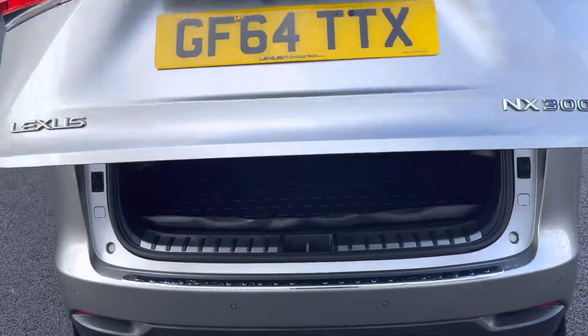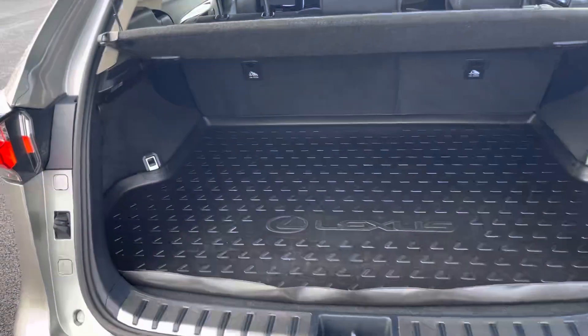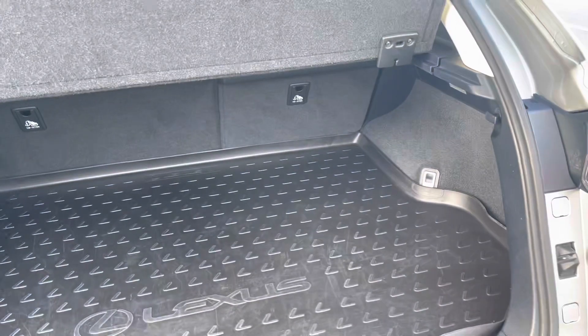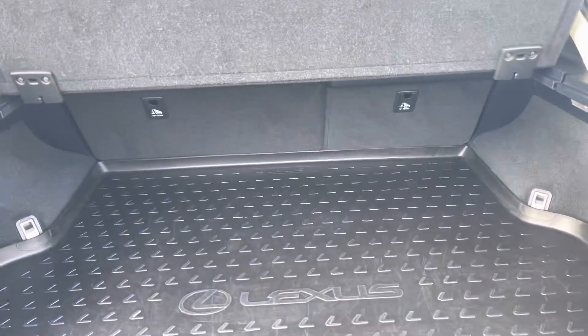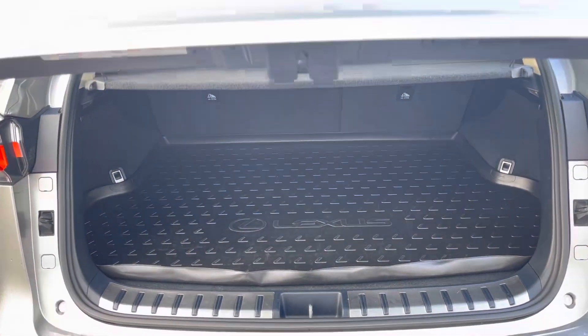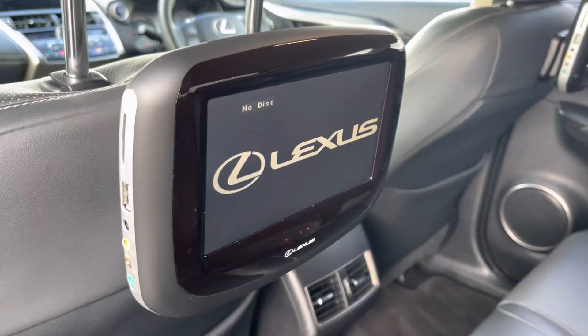Moving around to the boot, press the button on the key or on the boot and you will see that the electric tailgate does all the work opening the boot for us, revealing a very practical amount of space with the ability to drop the back seats as well if you need the extra space. The electric tailgate does the work closing it as well.